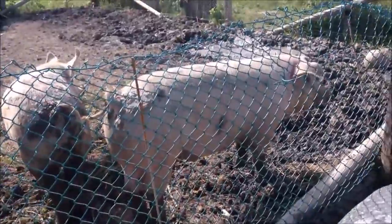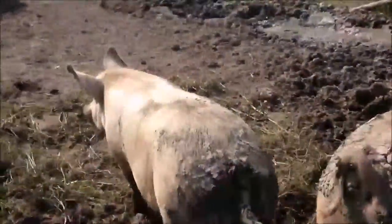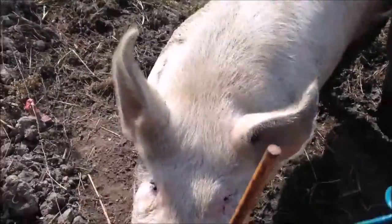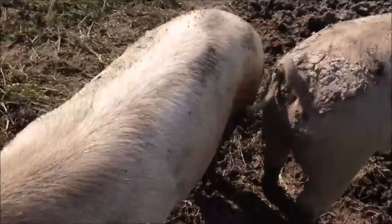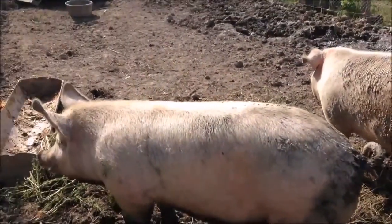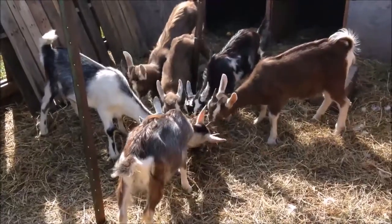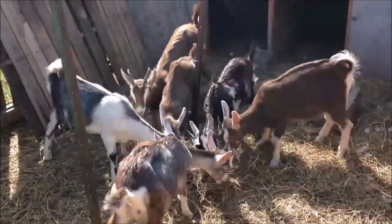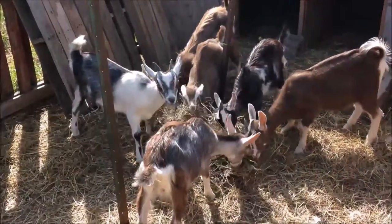The piggies have grown quite a bit since I last took a video of them. Here are some of the baby goats. Are they having their breakfast?